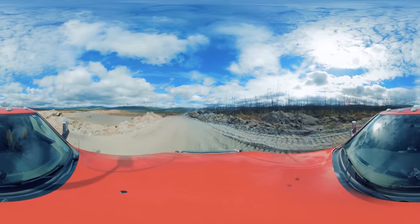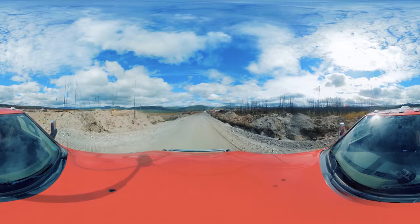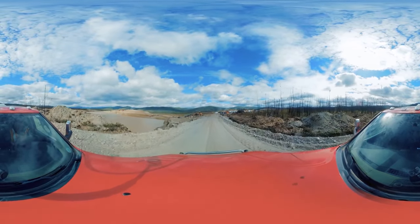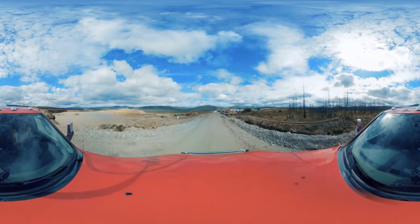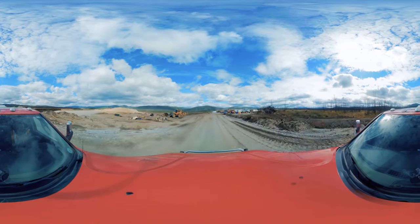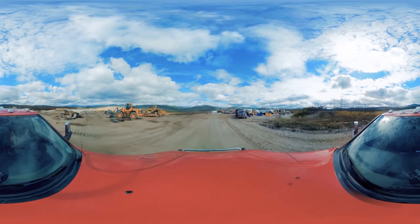Coming up on camp here — this is where all the miners stay. There's been quite a few miners with families up here this year, wives and children, and everybody's helped out. They've helped out cooking, cleaning around camp. Everybody's done their part. It's been a really great group of guys to work with this year.